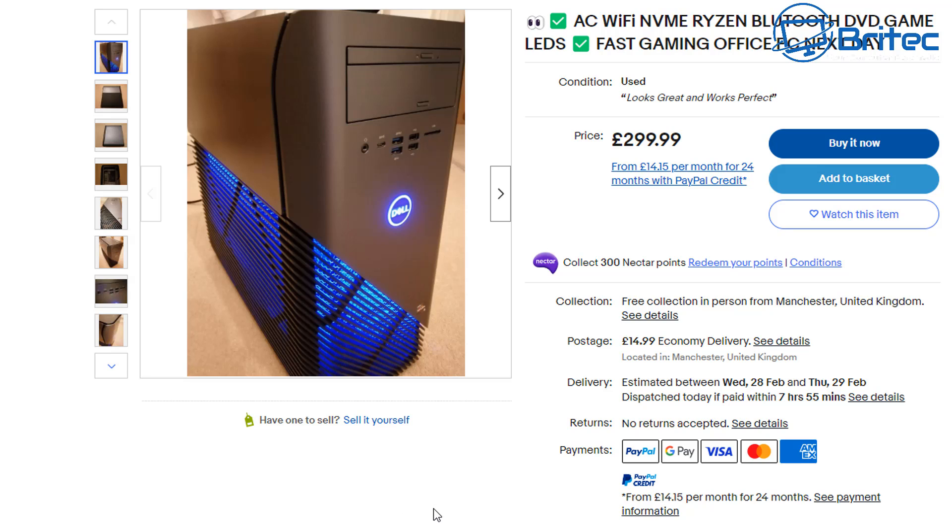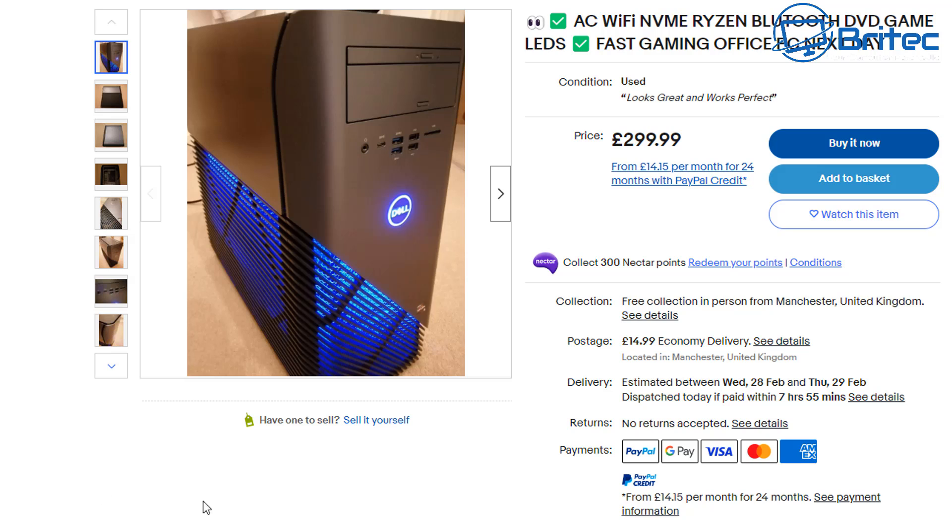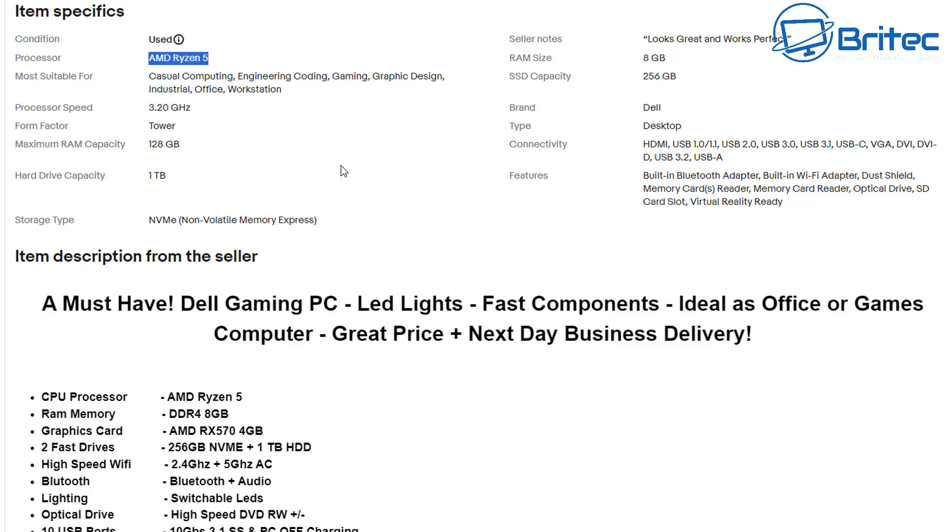A very common pre-built system being sold is the Dell Inspiron 5675 — $299 is not a bad price. It looks quite modern with a Type-C port on the front. The problem is sellers don't tell you it's a Dell Inspiron 5675; they just say it's an AMD Ryzen 5, leading you to think you're getting a modern Ryzen 5 processor, but you're not.